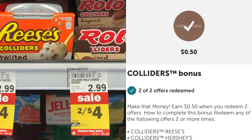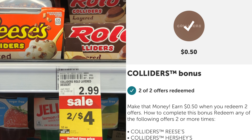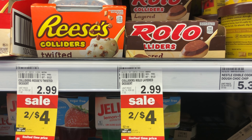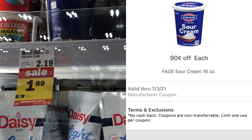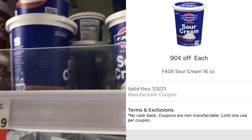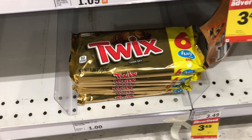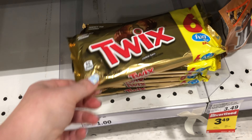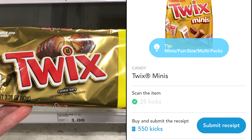We have a deal on these Colliders — they're two for $4 this week and we have a rebate on Ibotta for $1 back on each one. You could pick up one and pay $2 and get $1 back, but I'm going to pick up two because we also have a rebate on Ibotta for $0.50 back when you purchase two. So I'll pay $4 at the register but get back $2.50 on Ibotta, making my final cost $1.50 for both or $0.75 each.